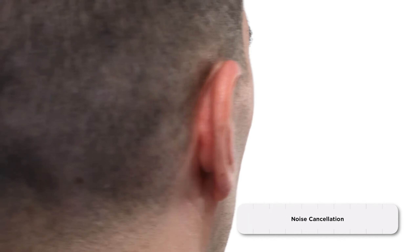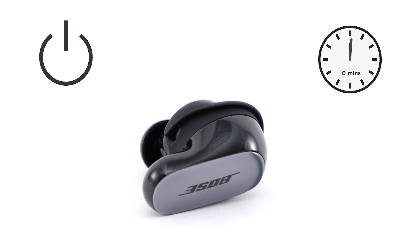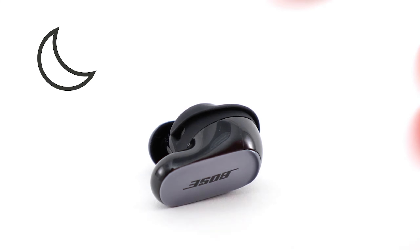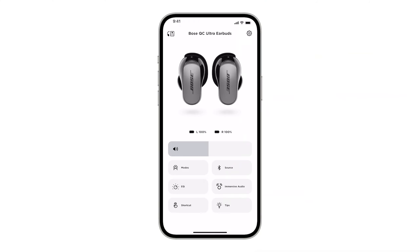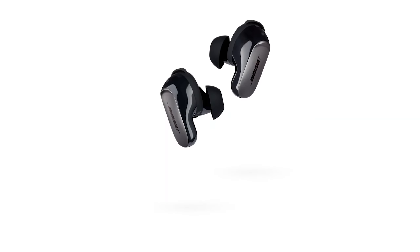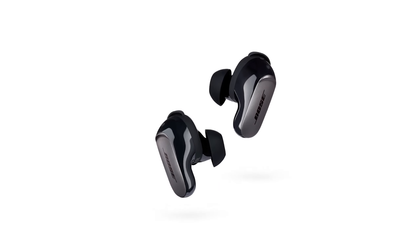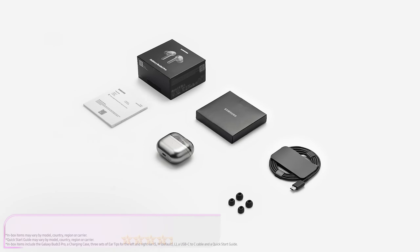Battery life is decent, with up to 6 hours on a single charge and an additional 18 hours from the charging case. Designed with an IPX4 rating, they are splash-resistant, suitable for light workouts and daily wear. Overall, the QuietComfort Ultra earbuds excel in sound quality and noise cancellation, ideal for those looking for high-quality audio with personalized comfort.